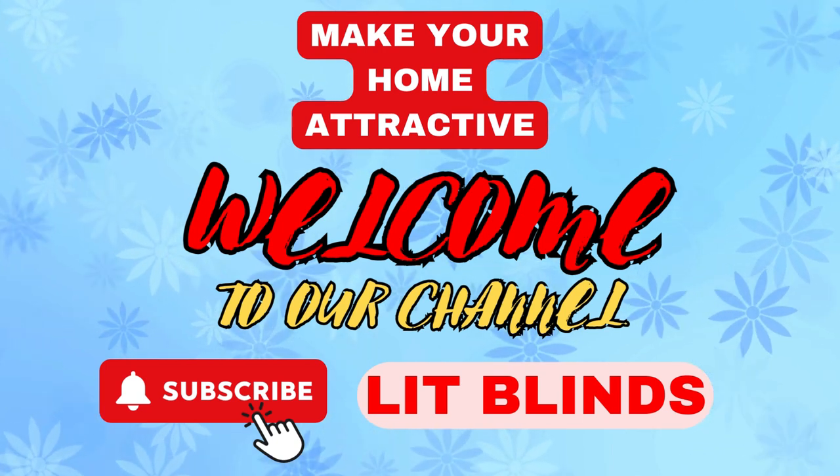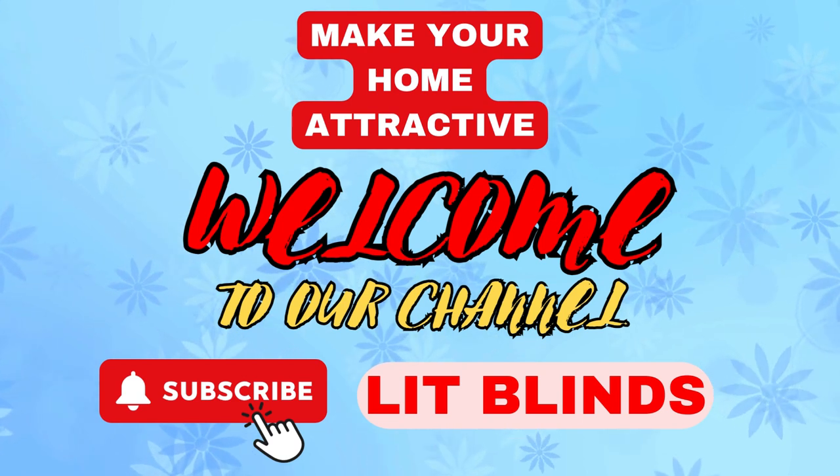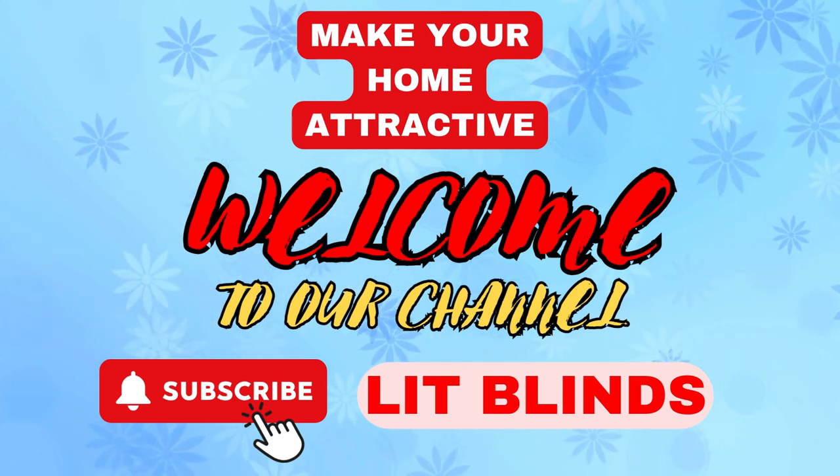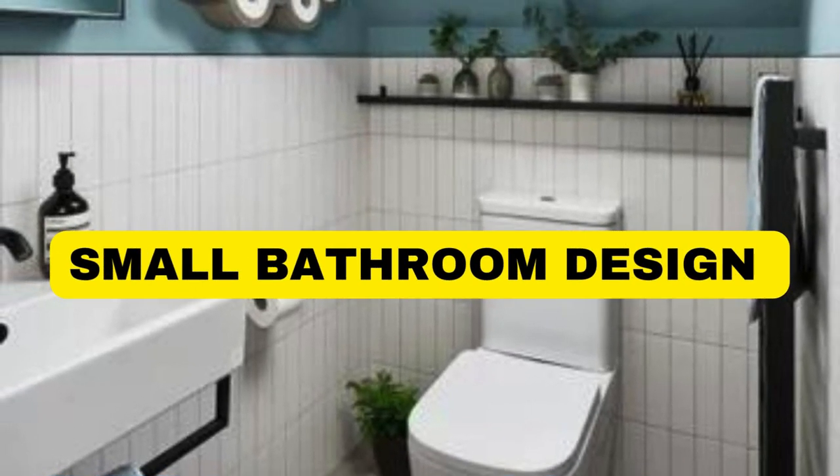Welcome to our YouTube channel for the Lit Blinds Store. Watch the video and subscribe to construct an appealing home and make your house look good. Get online and get 50% off with free shipping at Store.LitBlinds.